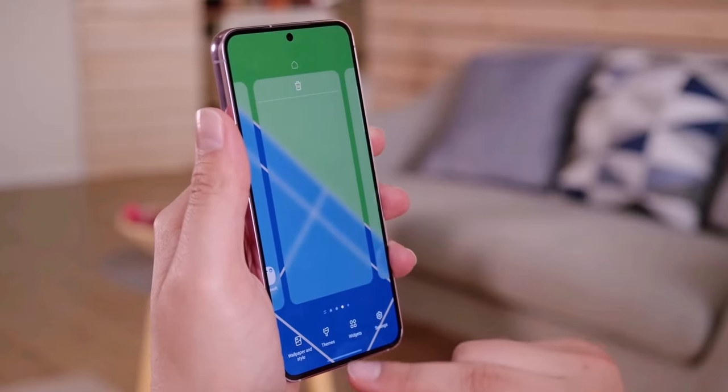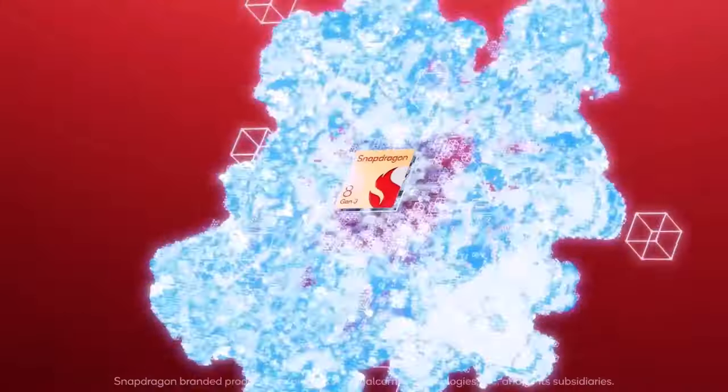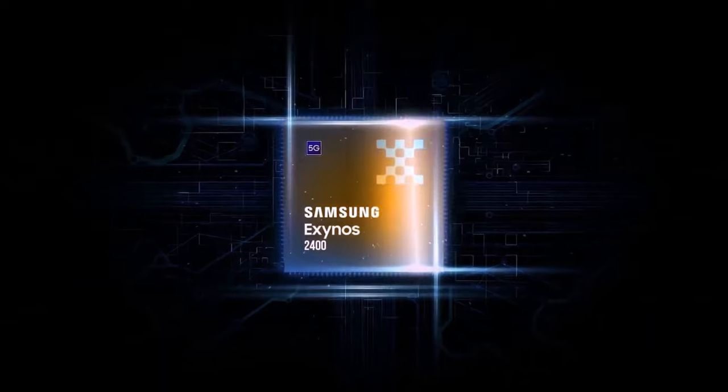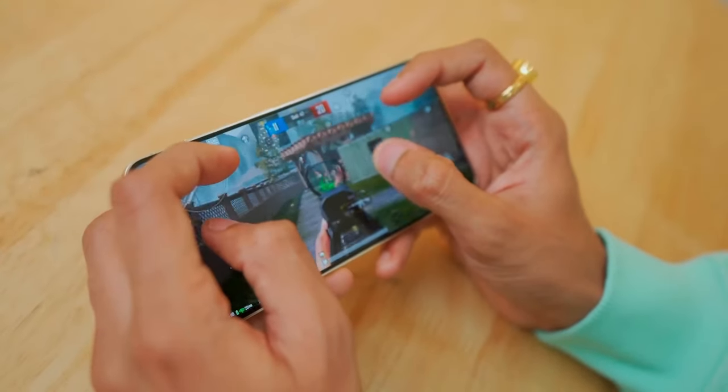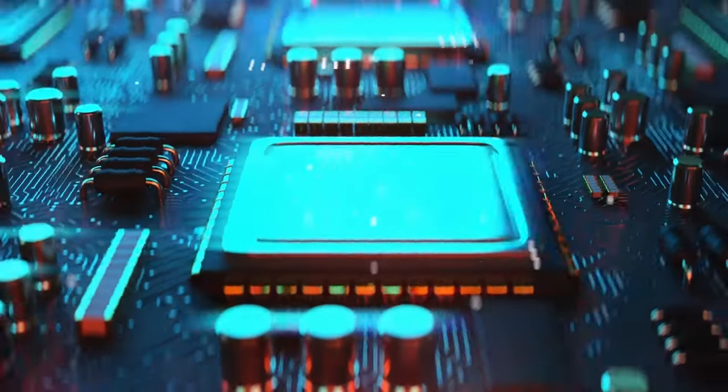First up, powering this beast is none other than the Qualcomm Snapdragon 8 Gen 3 chipset, or the Exynos 2400 depending on your region. This means lightning-fast performance and seamless multitasking, whether you're gaming, streaming, or tackling productivity tasks.